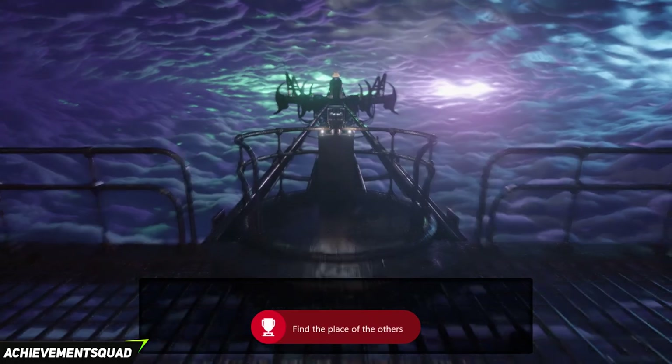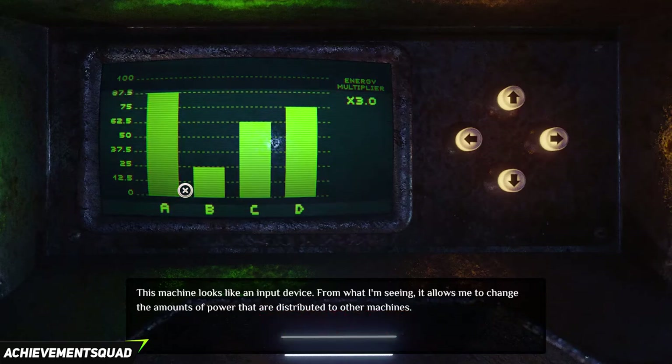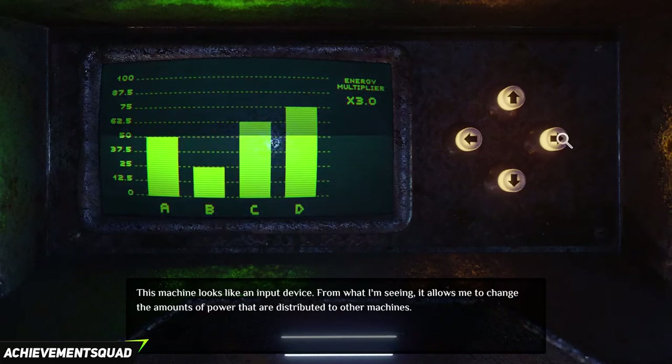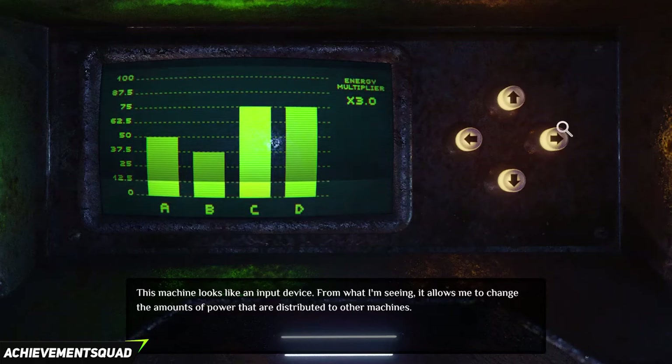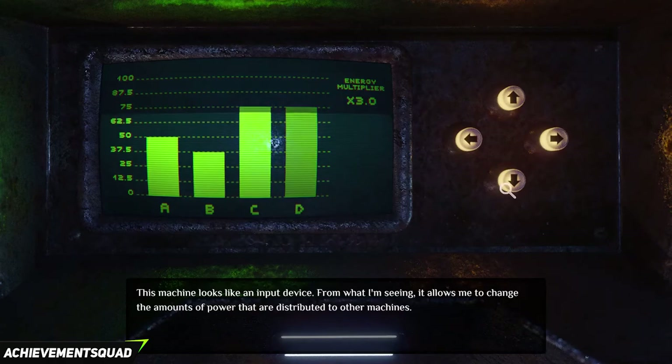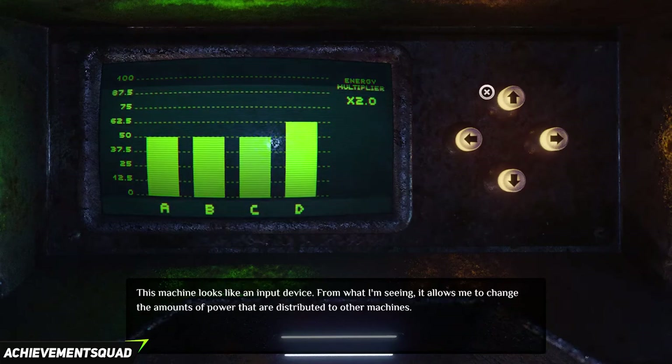You will be given an option to take a ride on the moving platform — you will click yes. This is our last puzzle. There are two machines, both on the left and the right. Click the one on the left first. We need to set A, B, C and D all to the right numbers. So A is 50, B is 37.5, C is 75 and D is 62.5. Click on the bottom right to back out. Click on the other machine — A, B, C are all 50, and D is 100.